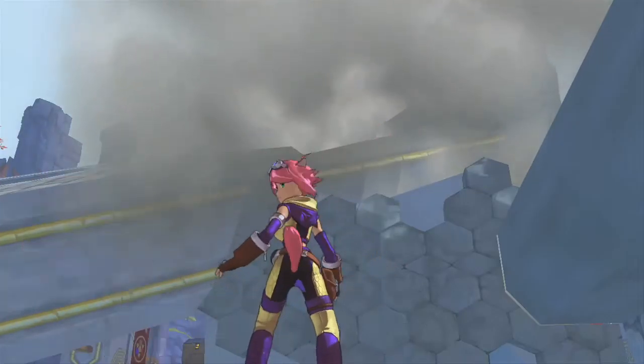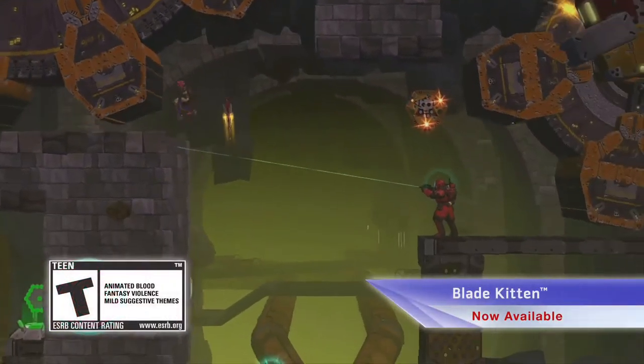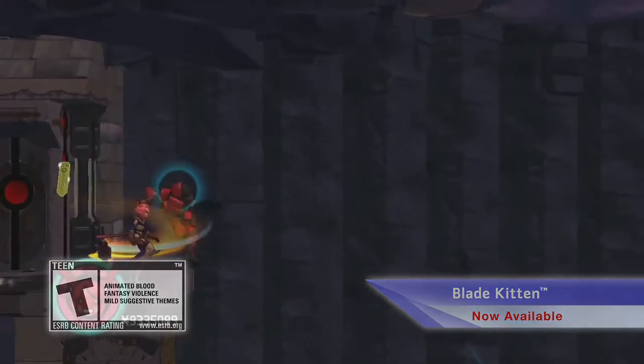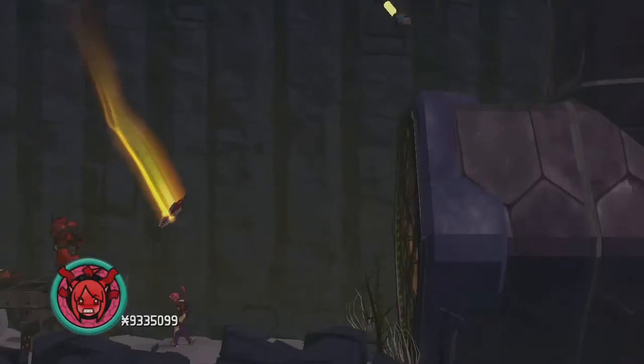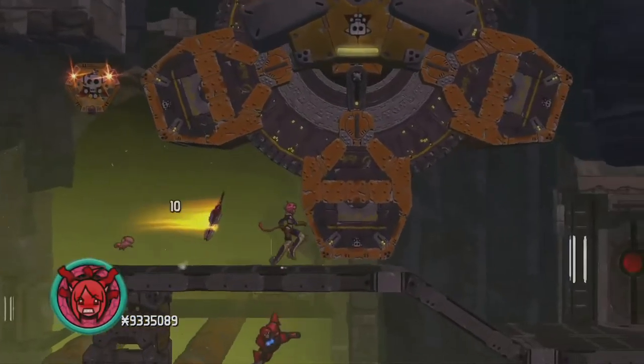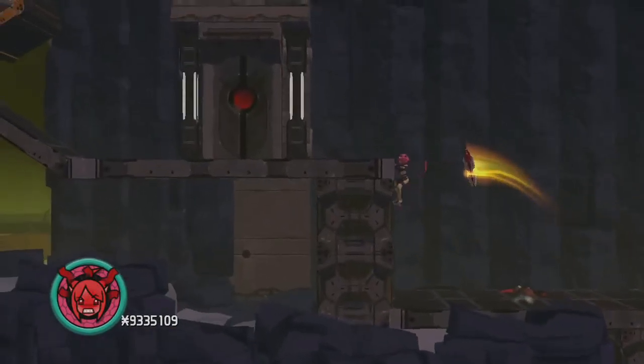Don't let her pink hair fool you — Kit Ballard is one of the best bounty hunters in the business in the all-new action-adventure game Blade Kit. Part cat, part girl, and wholly lethal, together with alien sidekick Skiffy and her sword the Dark Blade, Kit hunts down rogue drones and soft targets to make the world a safer place.